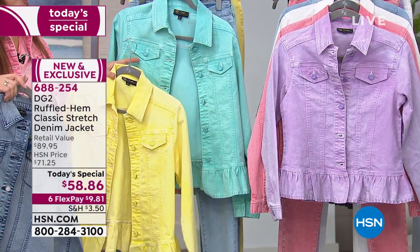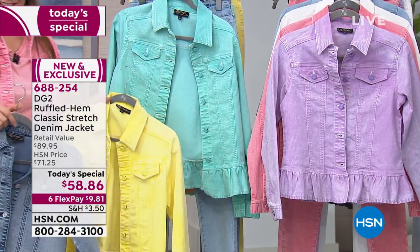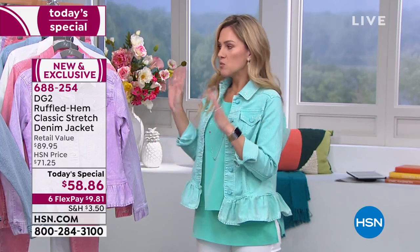This aqua on you — oh my gosh, it matches your eyes. When I wear this color, my eyes almost change to this color. It's a pop of color, a breath of fresh air. We need color, we need stuff that is soft and just makes us feel good and look good. So let's talk about this rinse, this wash.